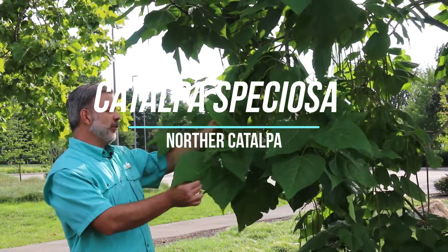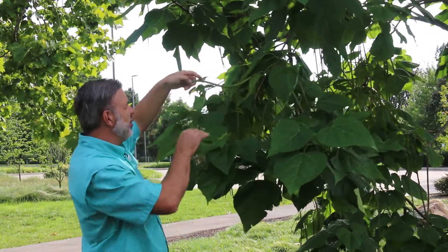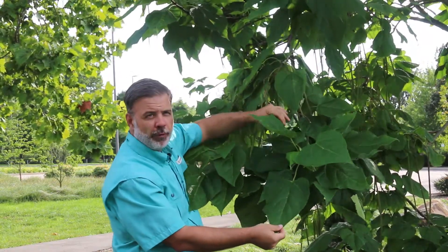Hey everybody, this big, bold, beautiful tree is Catalpa speciosa, the northern catalpa. And look at the fruit — the unique fruit, the bean-like pods that are on this tree — and the big, giant, bold foliage.